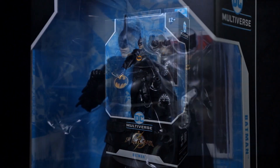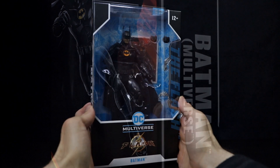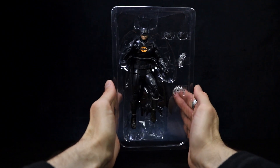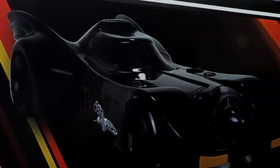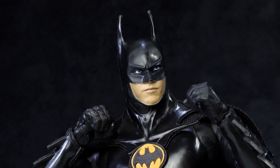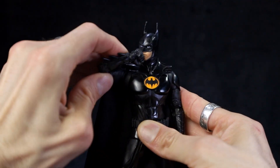We're checking out the McFarlane Toys Multiverse Batman and Batmobile based on their appearance from the movie The Flash. This Batman figure comes in a DC Multiverse style window box featuring art of the popular Caped Crusader. The Batmobile comes in a large DC Multiverse and The Flash branded box featuring Batman seated in the cockpit with an open canopy. This is an incredibly detailed 7-inch scale figure designed with ultra articulation featuring up to 22 moving